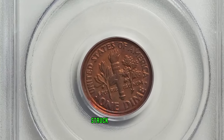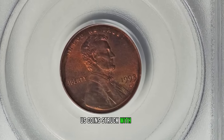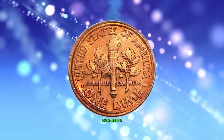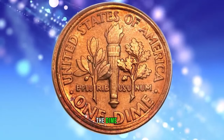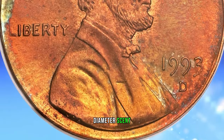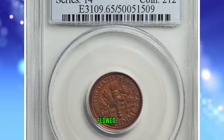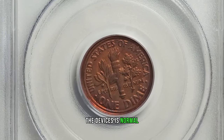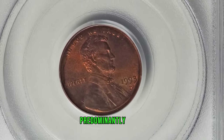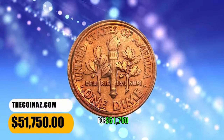1993 D Lincoln Cent struck with Dime Reverse Die, graded as MS65 Red by PCGS. U.S. coins struck with dies of different denominations are extremely rare. According to Heritage Auctions, this lustrous gem shows the characteristics expected of a cent and dime mule. The dime side has a broad, tall rim, since metal was forced into the collar of the dime die by the wider diameter cent die opposite. As a result, the cent side has a soft strike near the rim, since metal in the vicinity flowed into the dime collar. The strike on the devices is normal. The lustrous surfaces are pristine aside from a solitary faint graze above the date. The color is predominantly orange, with shades of fire red and olive green occasionally present. It was sold for $51,750.